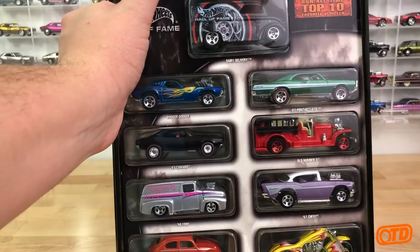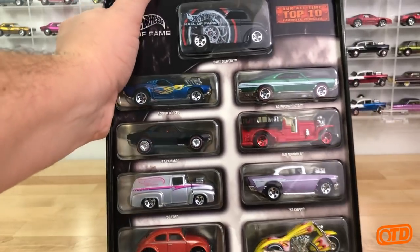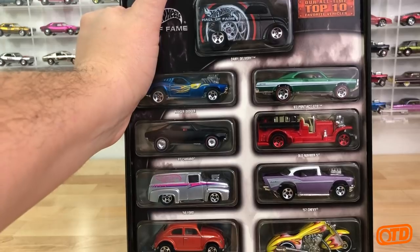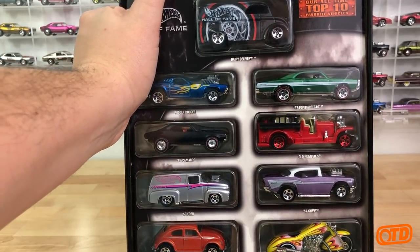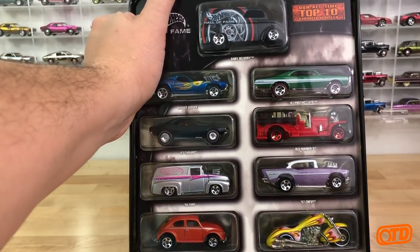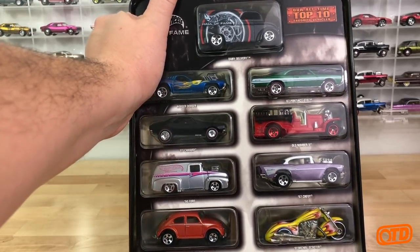The 67 Camaro is probably the all-time collector favorite - I guess maybe that's why that one got the real riders. Then you have the 56 Ford and the 57 Chevy, two cars that were definitely favorites in the mid-2000s. Both of them were picked for the Red Line Club and highwayescollectors.com, so obviously some collector favorites if you're going to be selected for one of those series.